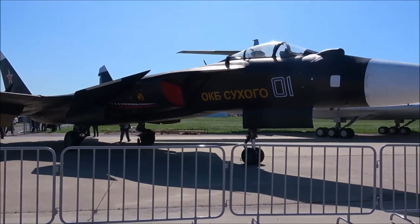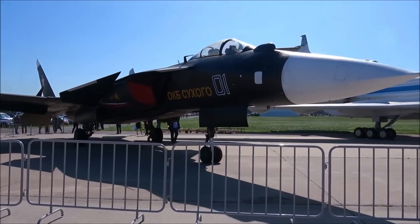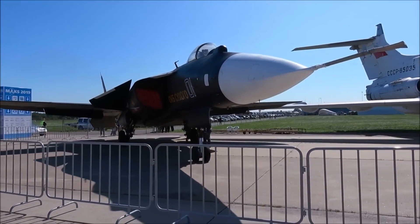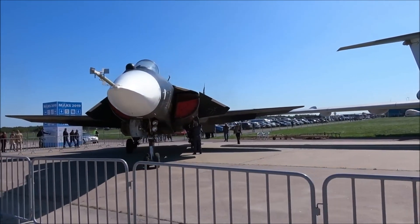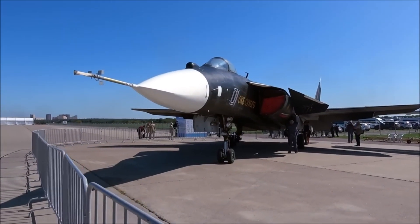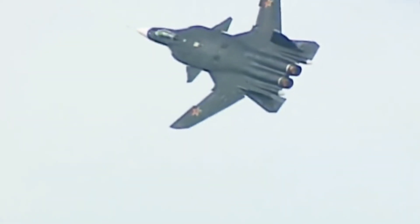The Sukhoi Su-47 Burkut was a Russian experimental fighter aircraft designed to explore high maneuverability through its distinctive forward-swept wing configuration. This design significantly enhanced its ability to operate at high angles of attack, offering superb agility in close-range dogfights. The project was part of a broader push by the Soviet Union to develop a next-generation fighter to compete with Western aircraft like the American F-22 Raptor.